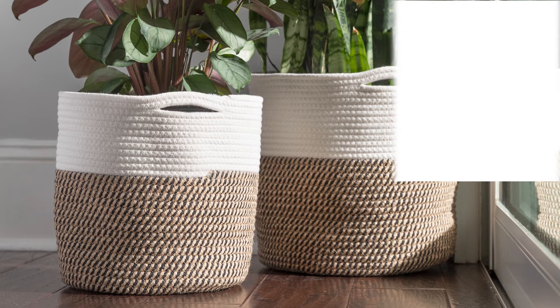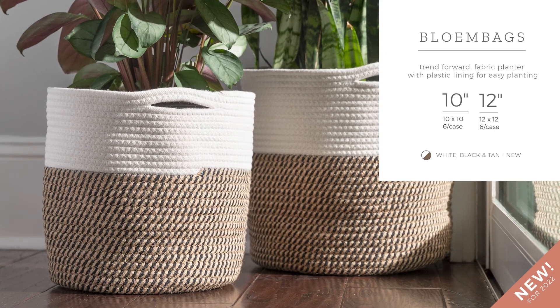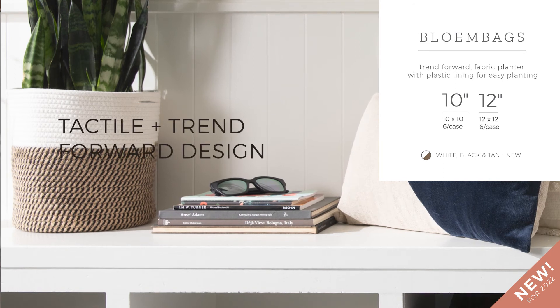Bloom bags are a trend-forward rope fabric planter with plastic lining for easy planting. Simply add style to any corner space or spruce up a mudroom.